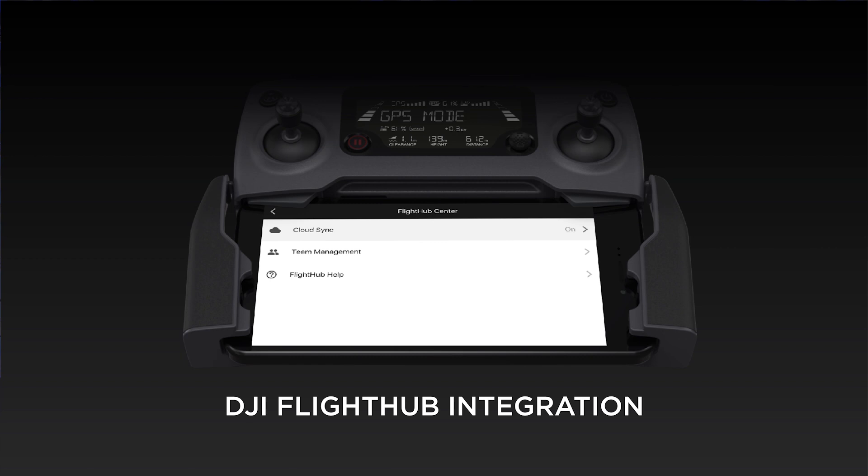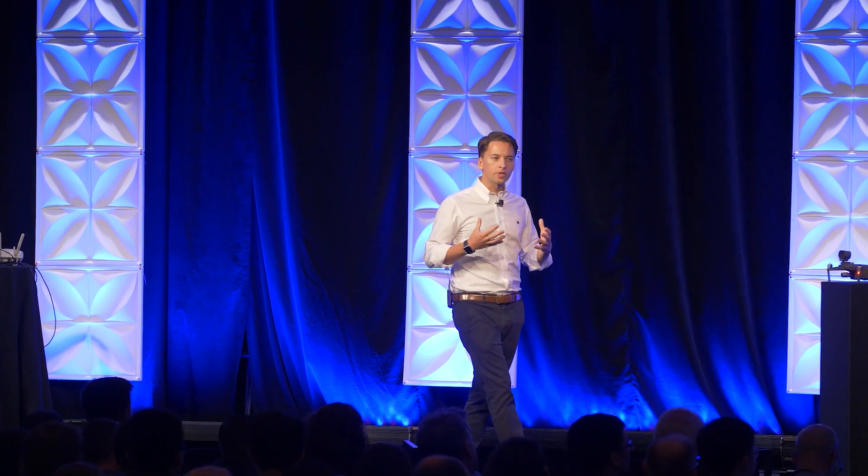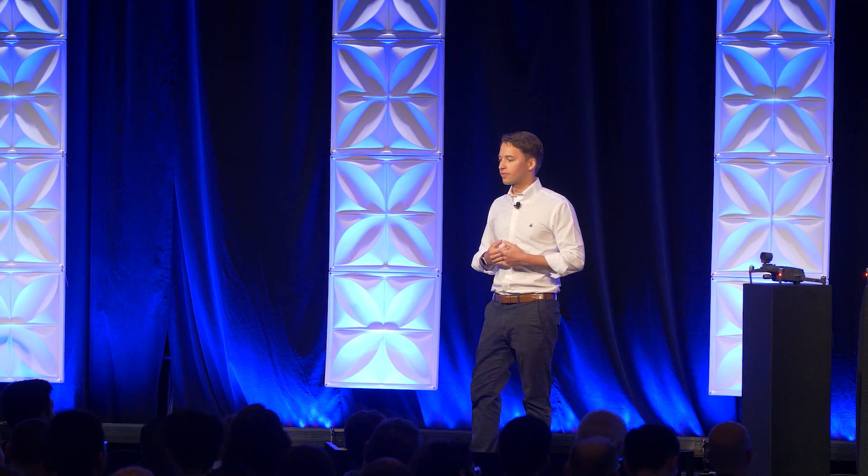DJI Pilot also supports deep integration with FlightHub. That means you're able to live stream your video straight back to your headquarters and coordinate directly with your team. Or once you've completed a mission, you're able to store out all that operation data and then share that across your team as well. And this really helps businesses that are operating large fleets of drones to understand the exact state of each asset out in the field.